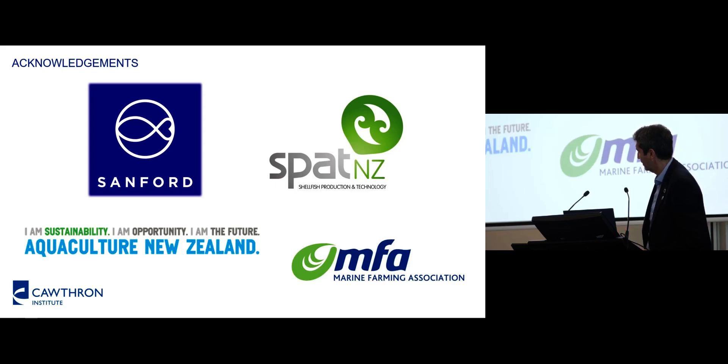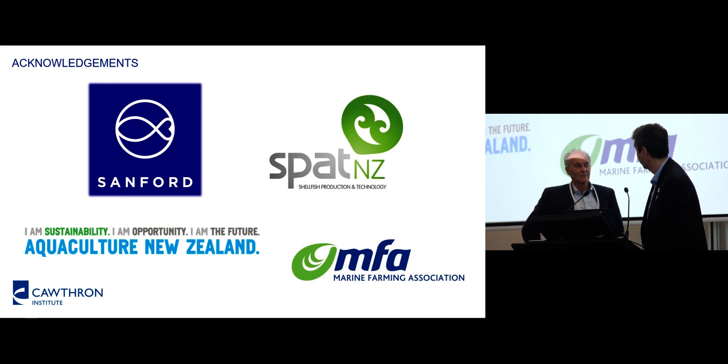Josh Swain is going to talk about the wind farm industry, biofouling, and corrosion on the structures.